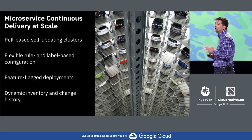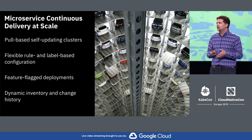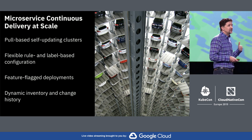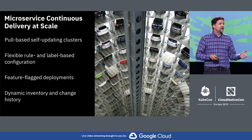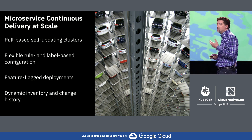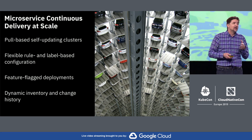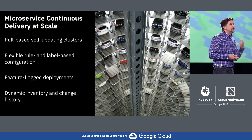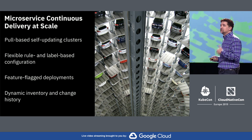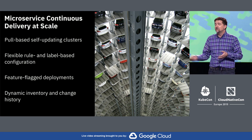The second idea was flexible rule and label-based configuration. If you have tens of thousands of clusters, you can't do anything on an individual cluster — you have to be able to operate on fleets of systems. Using rules to decide where things ran and labels within the environment gave us the fine-grained controls we needed. Third, feature flags for deployments — we used feature flags to control what we wanted running in different environments, using LaunchDarkly to control what capabilities we'd deploy in those clusters. And finally, dynamic inventory — systems report for themselves what's running in every cluster and what capabilities are deployed in individual systems around the world.